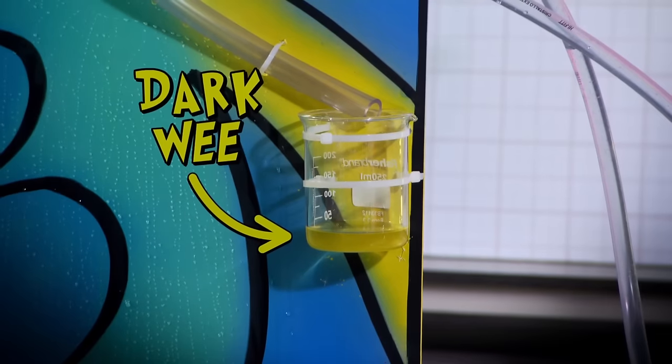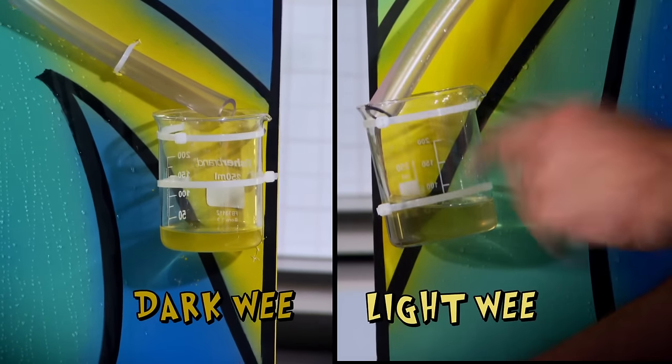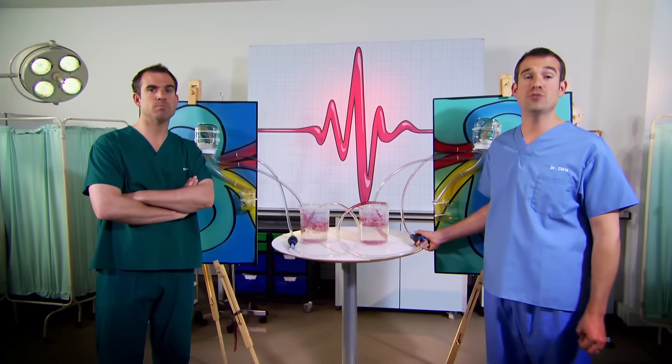My urine's darker than yours. I must have given you the dehydrated kidney — I wanted to show everyone what happens if you don't drink enough water. If your wee is dark in colour like this, it's a pretty reliable sign that your body isn't getting enough water. Being dehydrated is not good for you. Your body works best when it has enough water. Light-coloured wee, like on my nicely working kidney, is a sign that you're well hydrated.